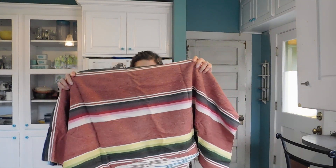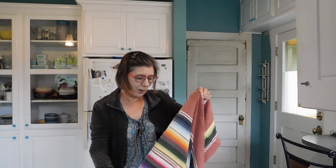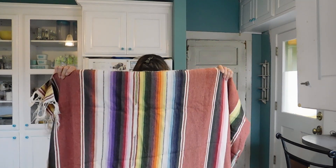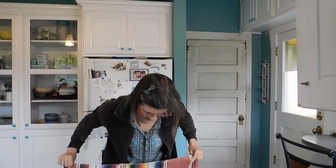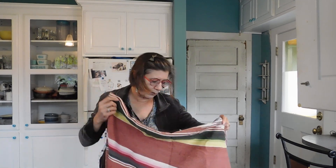Then we have a nice old saltillo blanket. These always do well, and this is an older one — you can tell by the subdued color palette. It looks like it's in pretty darn good condition; I don't see any holes or rips. It's nice and large. I've done very well with saltillo blankets before, especially the old ones.